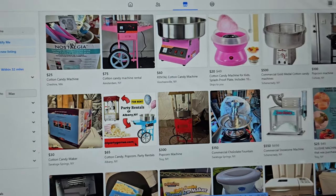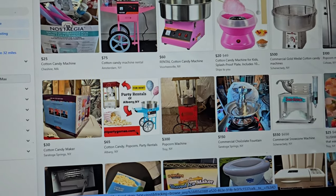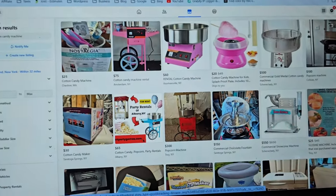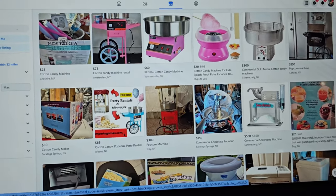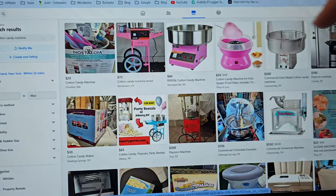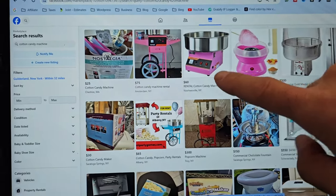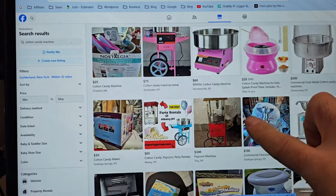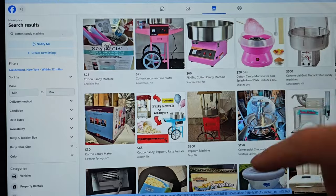Before you post on Facebook Marketplace, do a quick search for cotton candy rentals in your area — there are probably five or six other people doing the same thing, and it looks very noisy. You're going to have to find a pattern interruption to stand out. One tip: don't just post stock photos. Although they say 'cotton candy machine rental,' they don't look trustworthy — anybody can grab a picture from Google and post it.